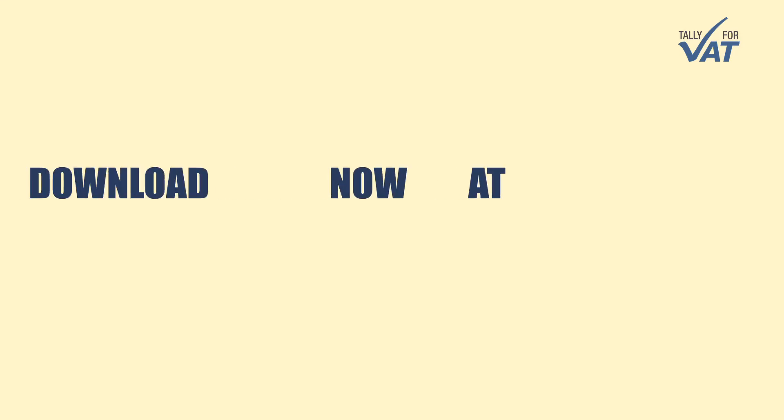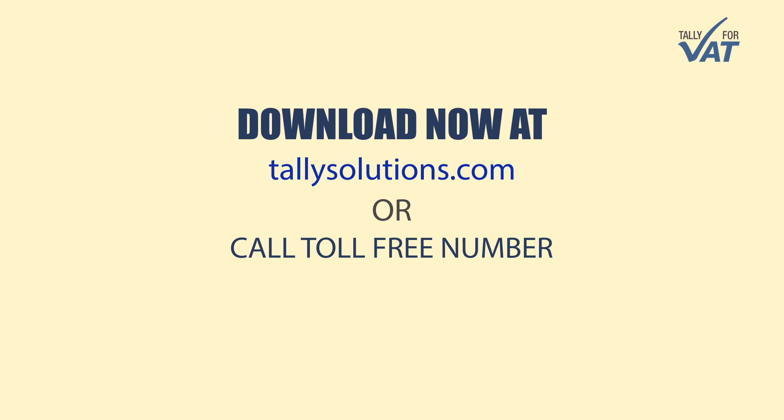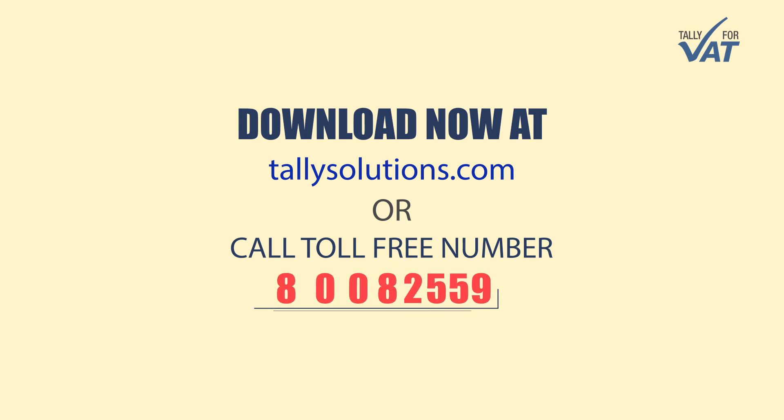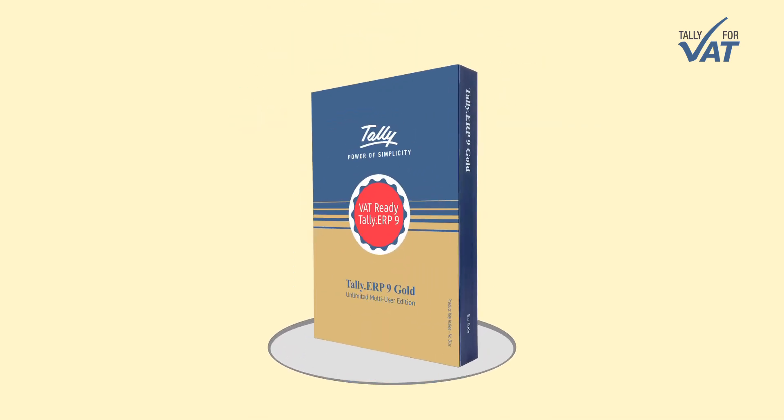Get your Tally software and be VAT ready today. Download now from tallysolutions.com or call toll-free number 080082559. Buy or upgrade to VAT ready Tally.